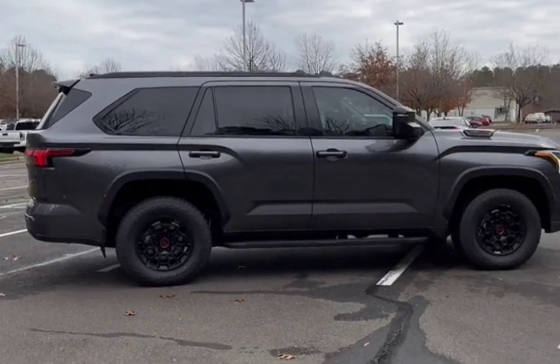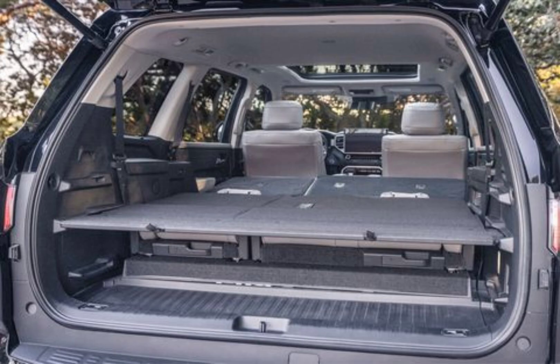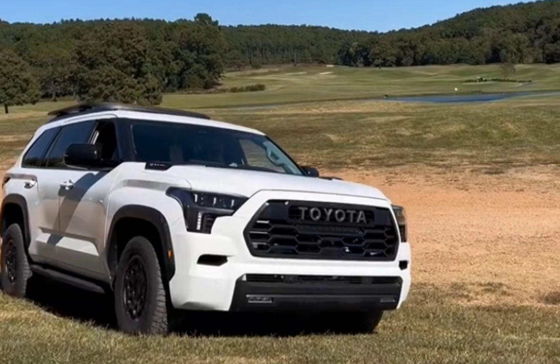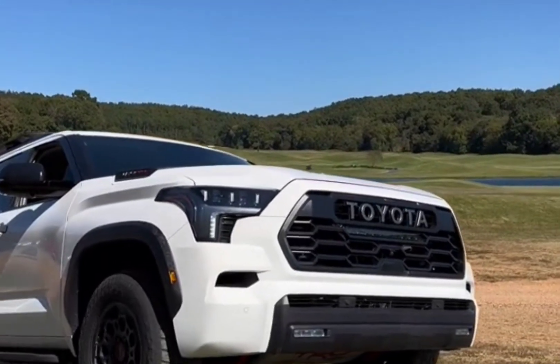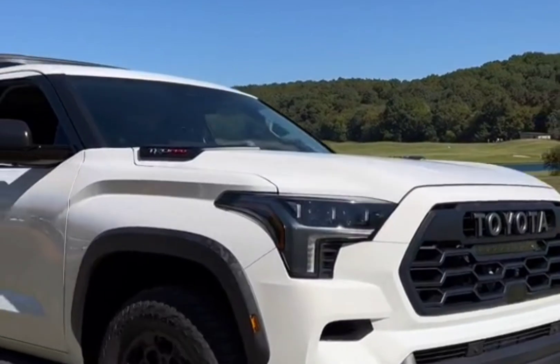Rear-wheel drive is standard, with four-wheel drive optional on most versions, and standard on the off-road-oriented TRD Pro model. The four-wheel drive Sequoia Capstone we tested accelerated to 60 miles per hour in 5.6 seconds and reached a quarter-mile in 14.3 seconds at 94 miles per hour. That's quicker than the last GMC Yukon Denali we tested, but somewhat slower than the Ford Expedition Timberline.